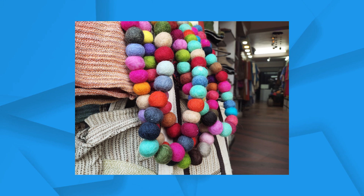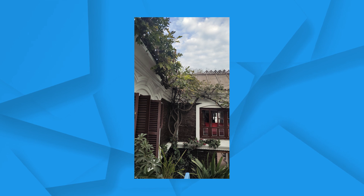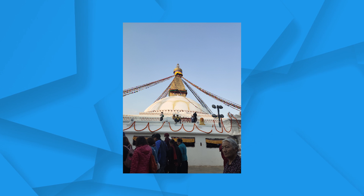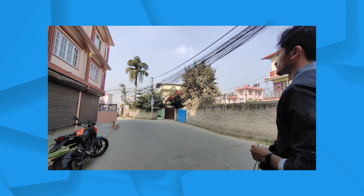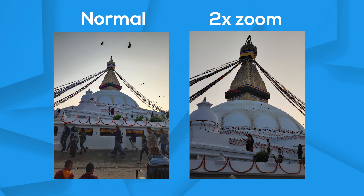The 48-megapixel primary lens performs well — you get good detail in images and the colors look nice and punchy. The color tone isn't very accurate though, as images shift between warmer and cooler hues, giving inconsistent results at times, though it's not a big issue. Portrait images show good subject focus and background blur, though edge detection isn't very accurate — only visible if you zoom in. The wide-angle lens produces good color and fairly detailed images. The 2x optical zoom lens delivers what you'd expect — nothing extraordinary.